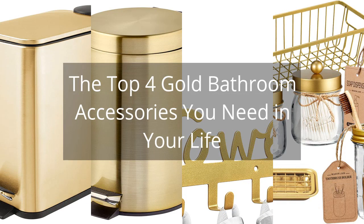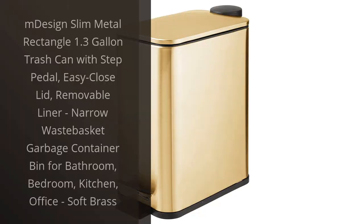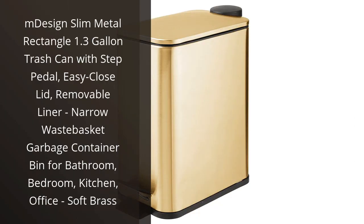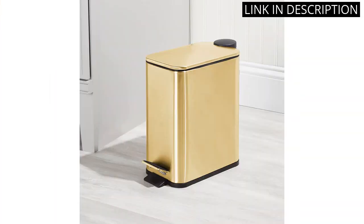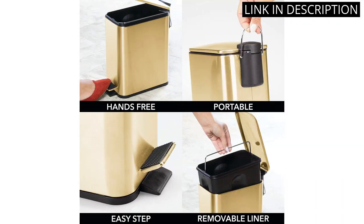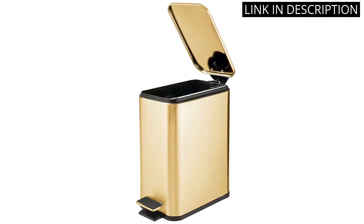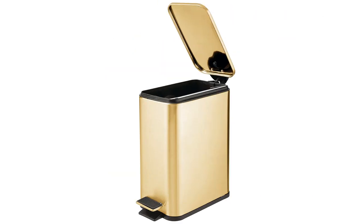The Top 4 Gold Bathroom Accessories You Need In Your Life. I recently purchased the M-Design Slim Metal Rectangle 1.3-Gallon Trash Can with Step Pedal, and I am extremely happy with my purchase. The easy close lid and removable liner make it so simple to dispose of trash, and the soft brass finish adds a stylish touch to my bathroom. The narrow design allows it to fit snugly in small spaces without taking up too much room. I highly recommend this wastebasket for anyone looking for a practical and chic solution for their home.